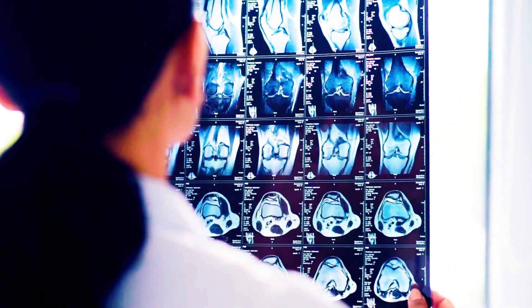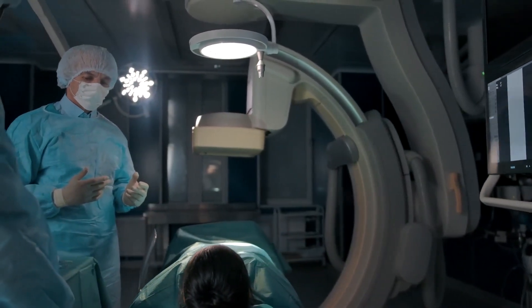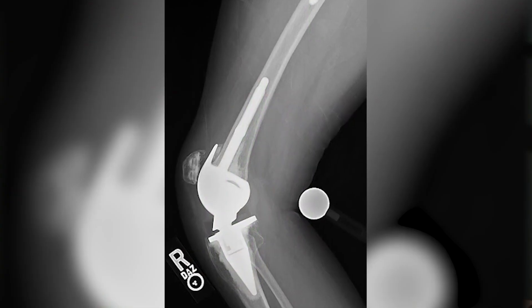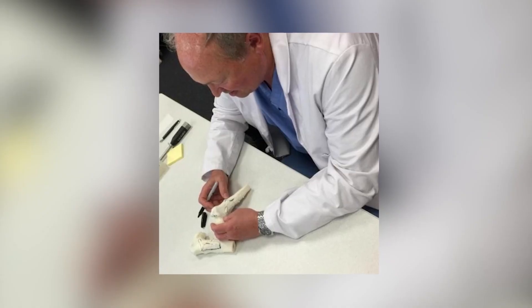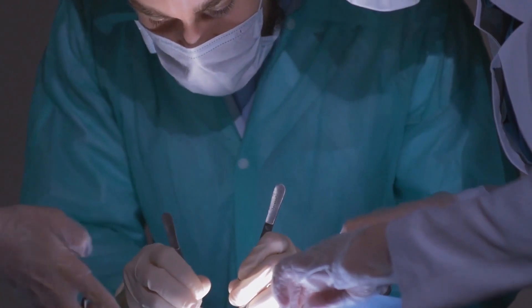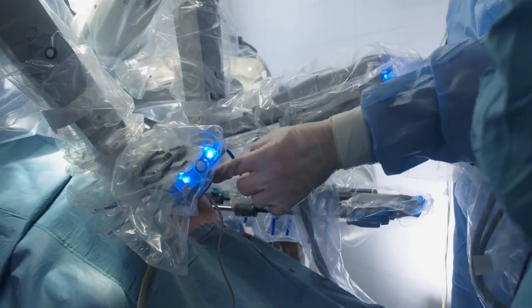I think the next step will be that we have routine cases where some enhanced radiograph technique will be used to decide not only the size of the implant, but also exactly where we should put that implant. 3D printing helps us plan, but then in the operating room you've got to figure out where the cut is on the actual patient and what angle it's at. If we can get technology to help us reproduce those cuts perfectly, that would be a huge step for us.